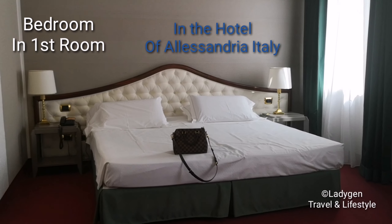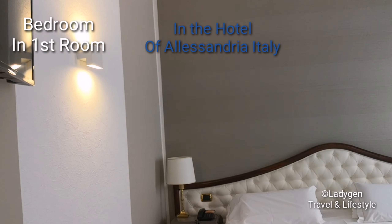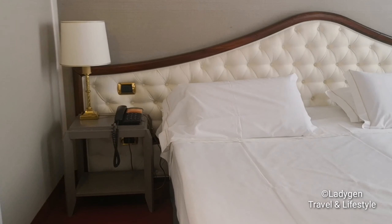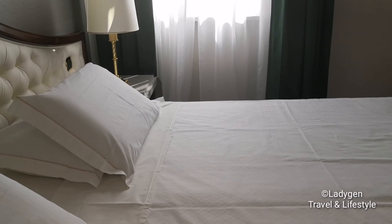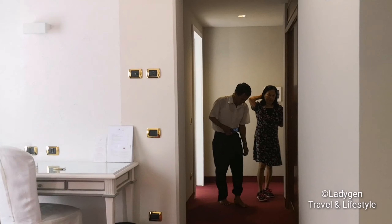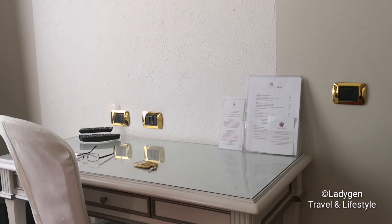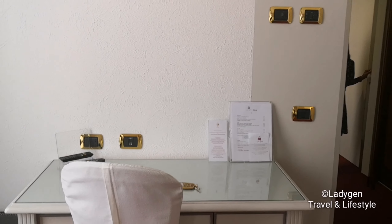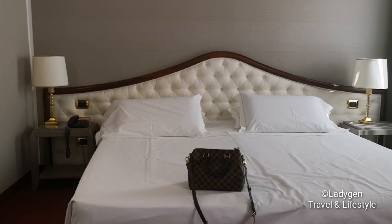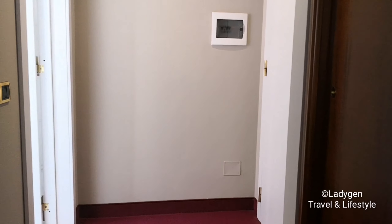Very nice room here in Alessandria — amazing, it's a superior room. Very nice bed and two windows, it's not dark. There's a little telephone, and that is amazing — really nice. I like the color gold on the television, it's a flat screen. There are lamp shades beside the bed, two lamp shades. It's a very big bed for two persons.